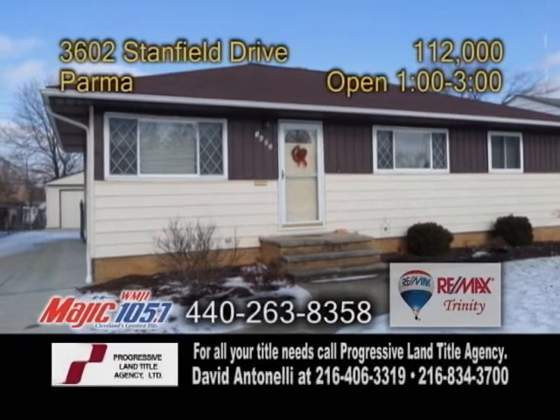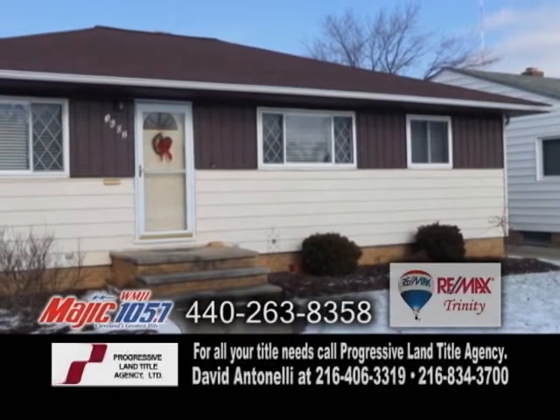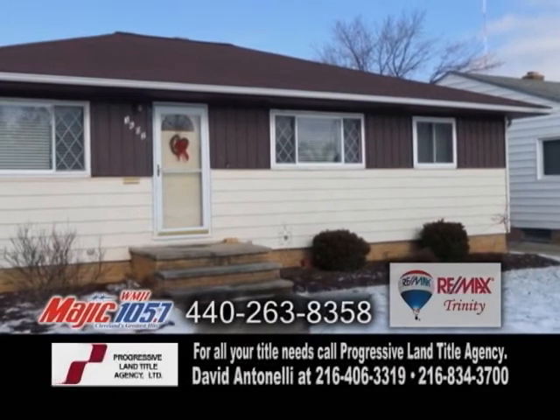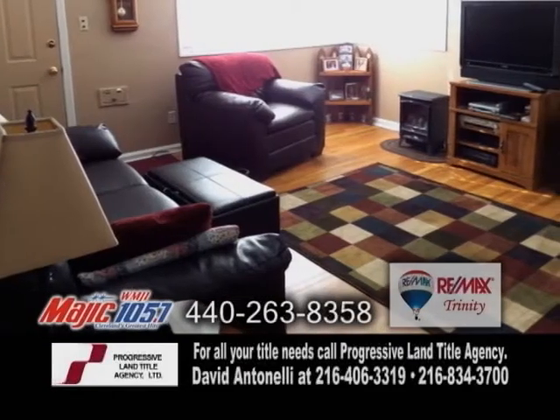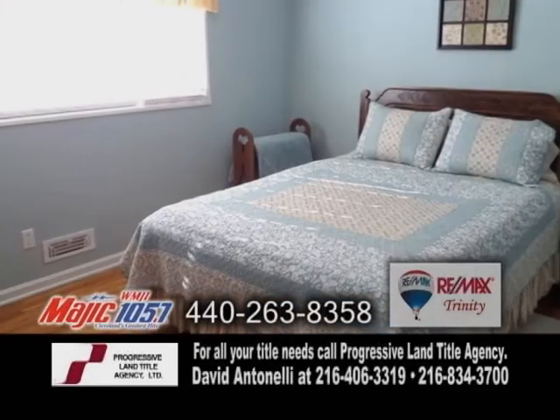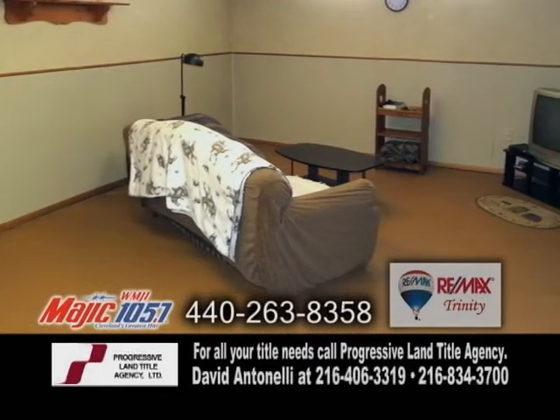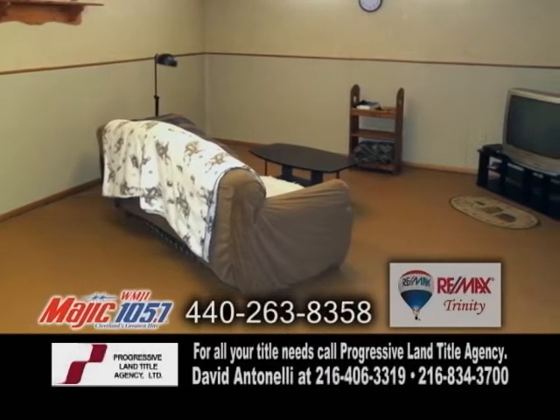A well-maintained home in Parma. This home is in a great location with easy access to shopping and highways. The open floor plan includes a large living room with hardwood floors. The charming kitchen has an eating area. The master bedroom has hardwood floors. The lower level offers a huge finished rec room plus a craft or exercise room.